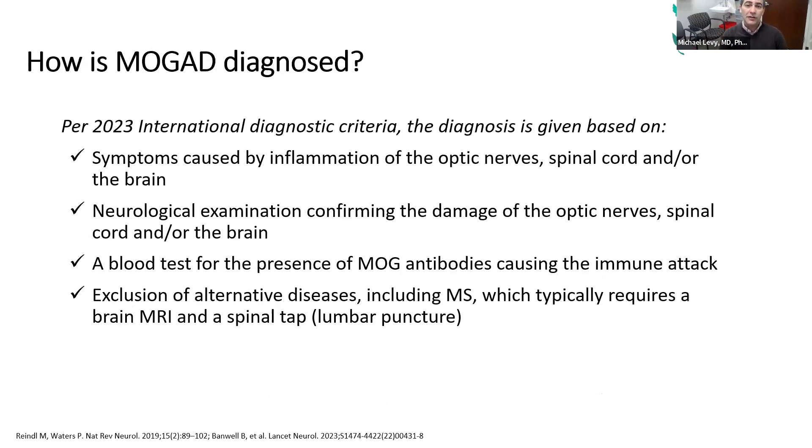MOG is diagnosed using official clinical criteria agreed upon across many different countries. You have to have inflammation in the optic nerve, brain, or spinal cord. A doctor must confirm damage from the inflammation — it can't just be that you feel something but we can't see anything on exam. You have to test positive for the MOG antibody, which is important because the test has to be done correctly and sometimes it's negative. The hardest part is ruling out diseases like MS, which sometimes requires spinal fluid analysis.